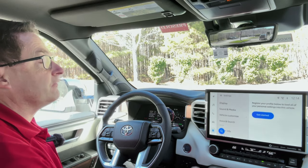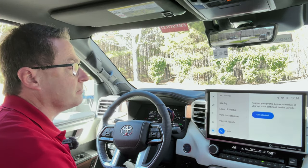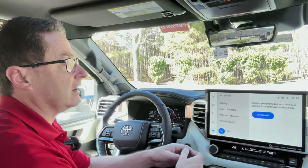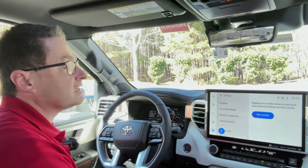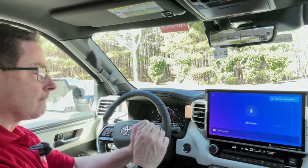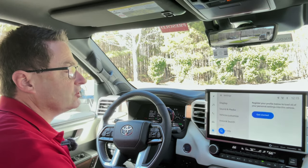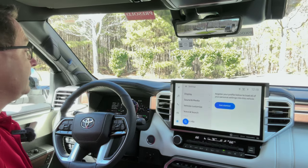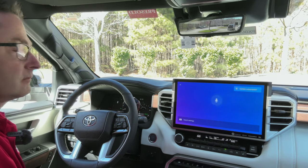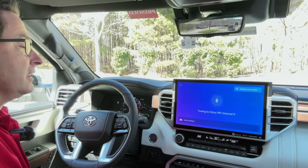There are so many different functions and capabilities with this new Toyota Audio Multimedia System. Hey Toyota, what is my driving range? 'Your cruising range is 80 miles.' Okay, let's change the channel. Hey Toyota, tune to Sirius XM channel 9. 'Tuning to Sirius XM channel 9.' Nice. We did it.